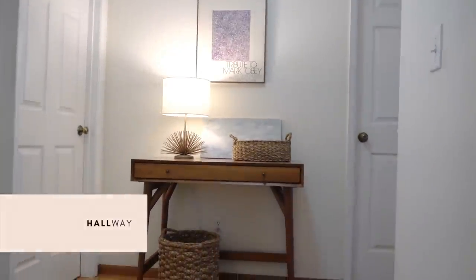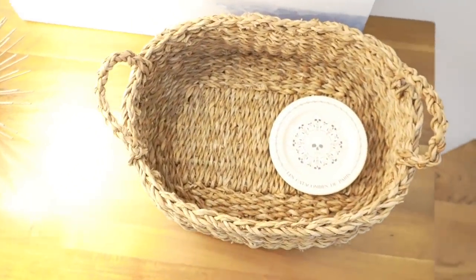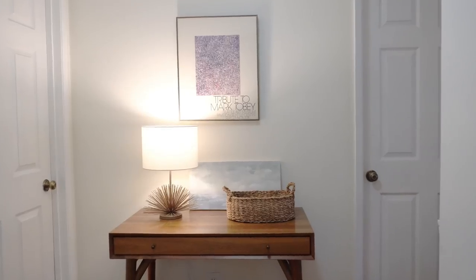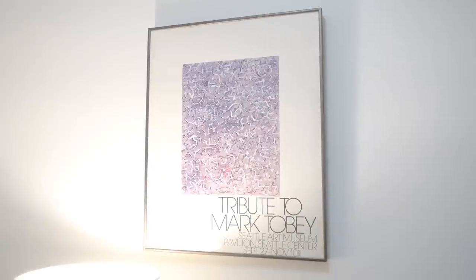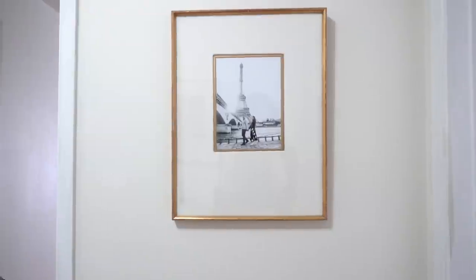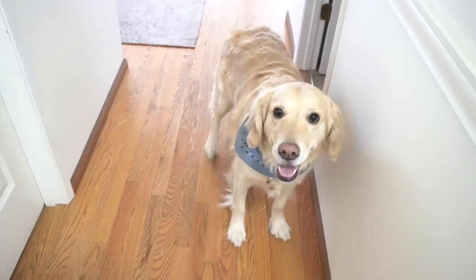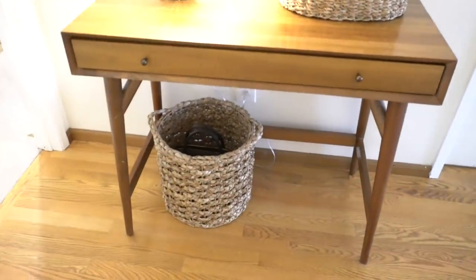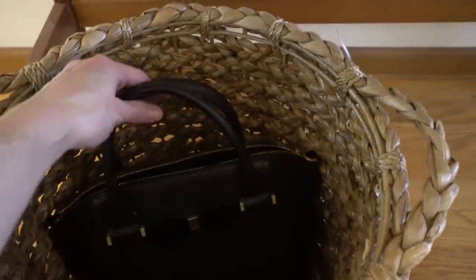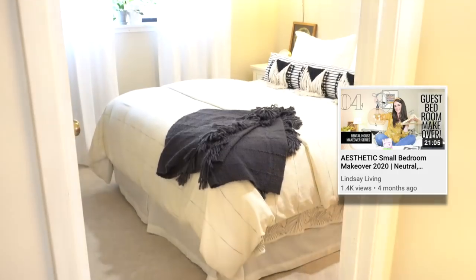This is actually my mid-century mini desk that I used to have in my home office — I've repurposed it here as a little hallway gathering spot. There's a piece by one of my favorite artists Mark Toby, and another piece of art by Pamela Munger — a seascape. I've also popped a couple of seagrass baskets here — one from Target — where I like to stow my handbag when I'm not using it.